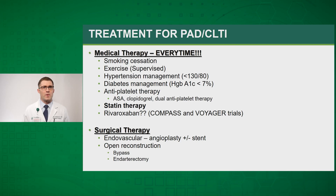Progressing on to treatment, the use of medical therapy and lifestyle changes cannot be understated. All patients who smoke should receive smoking cessation education. Supervised exercise walking regimens have shown to greatly improve symptoms as well as limb salvage. Hypertension and diabetic management are also important. Anti-platelet therapy with aspirin or clopidogrel along with statin therapy have become the mainstay of best medical therapy. The JUPITER trial showed that even patients without elevated cholesterol levels benefit from statin use when they have a diagnosis of peripheral arterial disease.